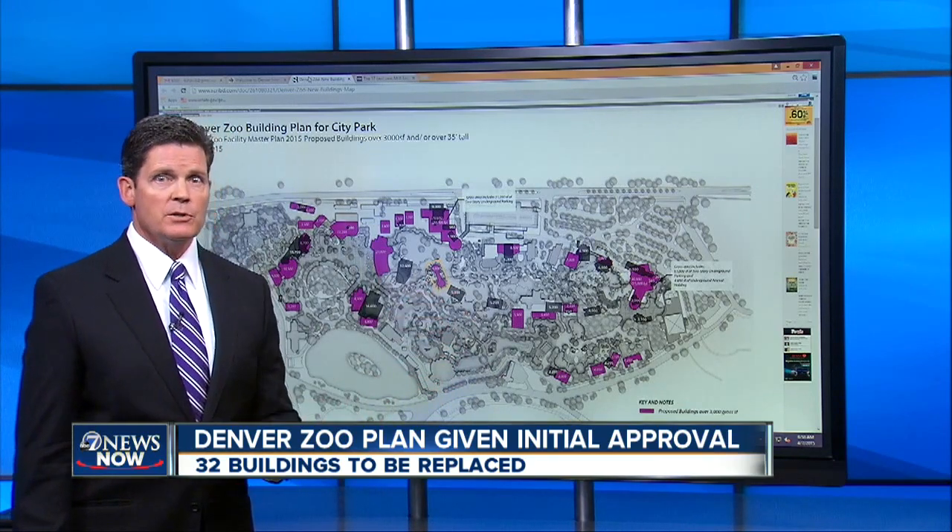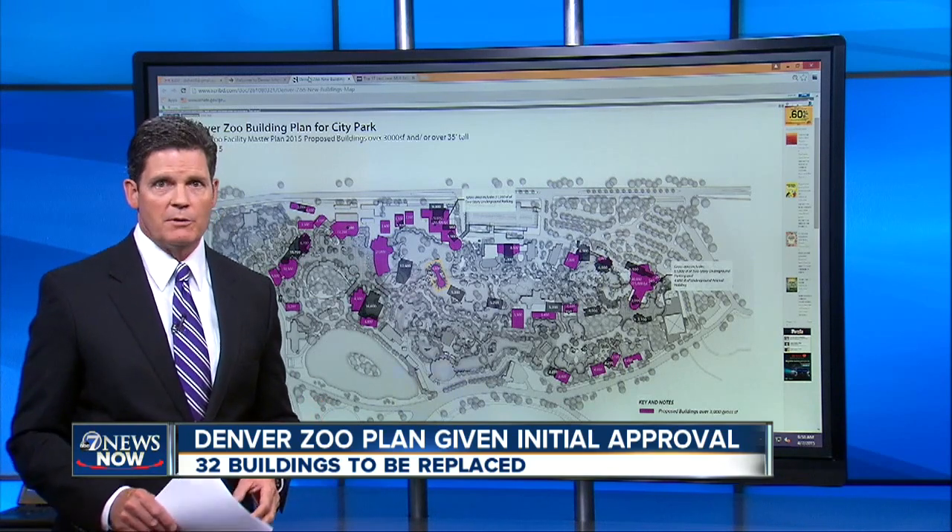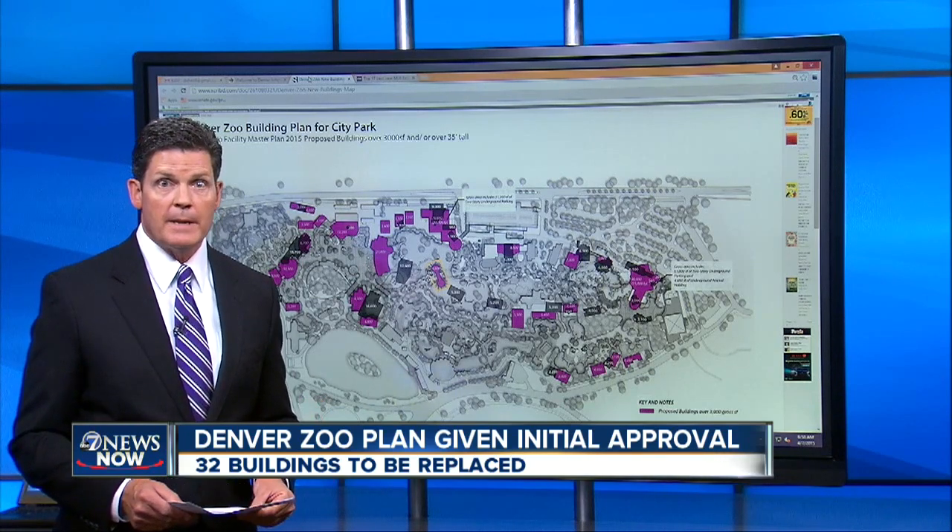The latest approval also lets the zoo change the way it houses the animals. A final approval should happen sometime next Monday.